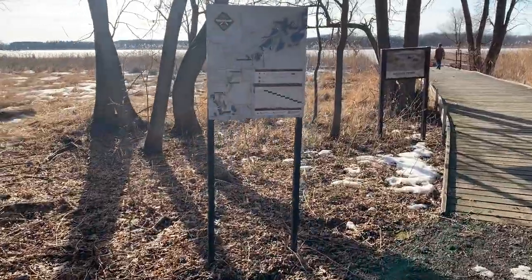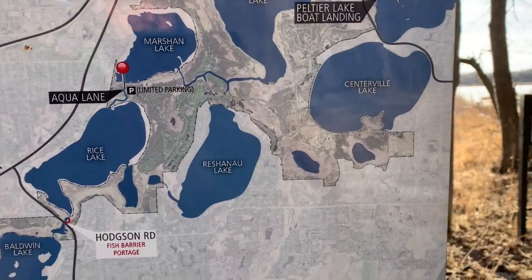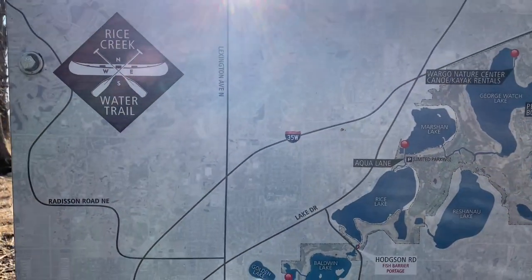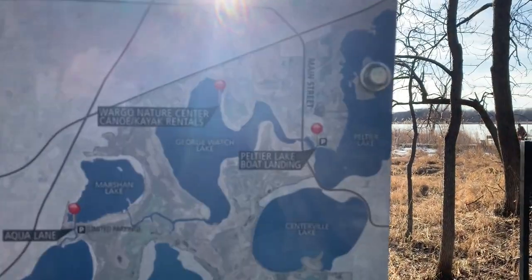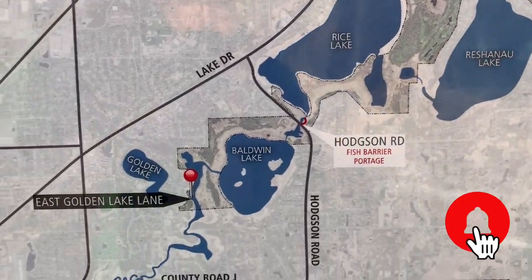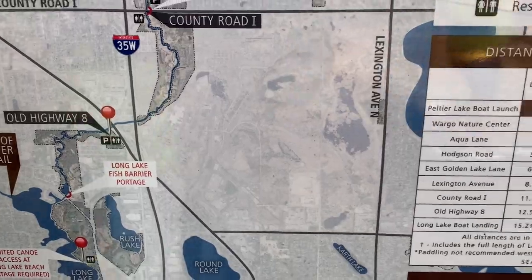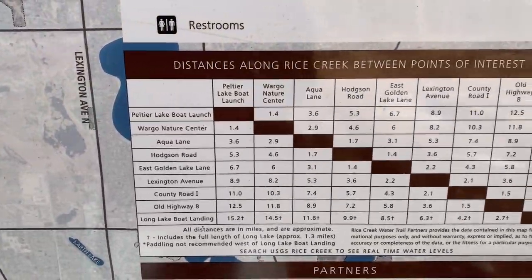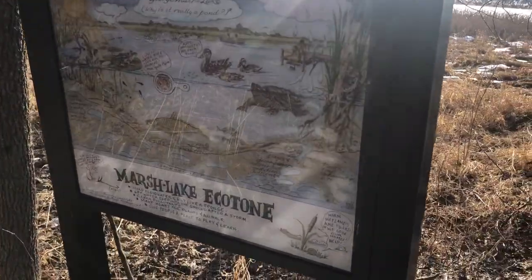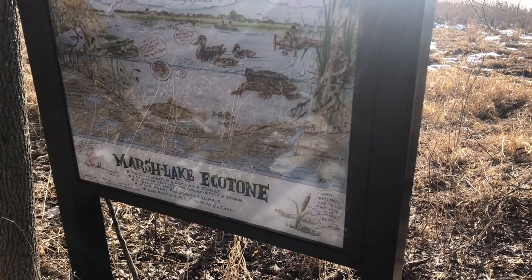Right now we are at Wargo Nature Center, but this is the Rice Creek Water Trail map. It's got quite a few different lakes all through the whole area and lots of trails. This is somewhere we haven't checked out a whole lot in the past, but we're going to this coming season. It talks all about — oh it's a marsh lake.